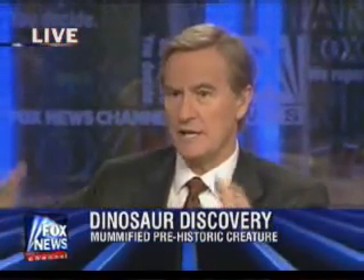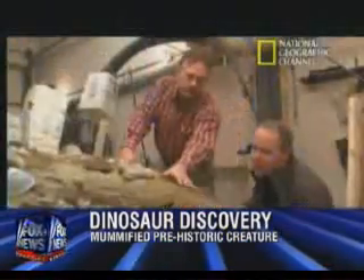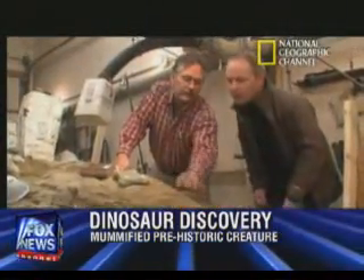What's extraordinary about this is it's a whole dinosaur. There's skin and bones — this is a jackpot. Most of the time, as a vertebrate paleontologist, we just have the dinosaur bones to go from. But with this dinosaur, we have a complete three-dimensional skin envelope around the bones.